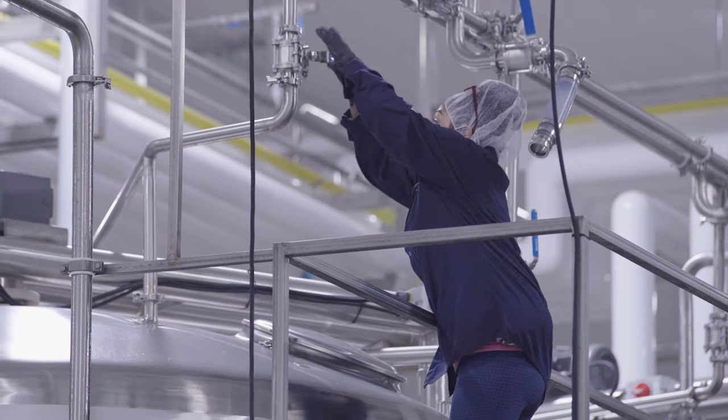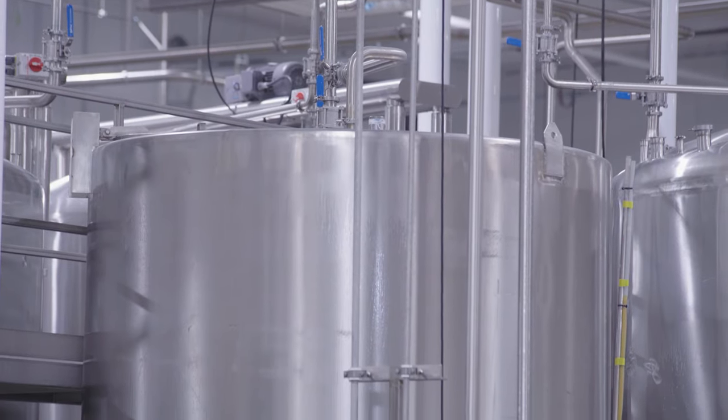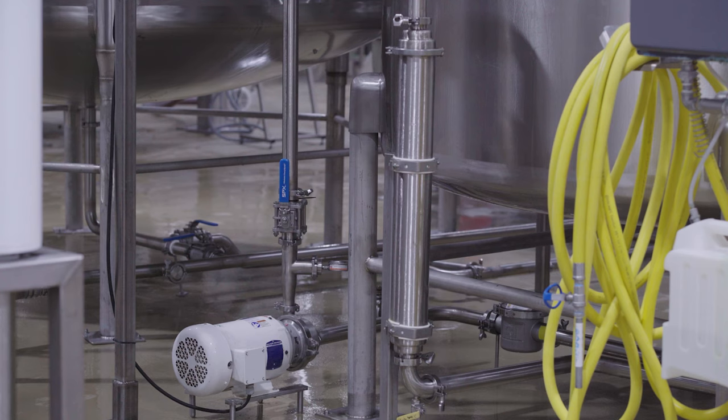After pasteurizing, the juice is off to another holding tank just before bottling. This tank features a finer filter to catch small particles that may have survived past the previous filtering stage.